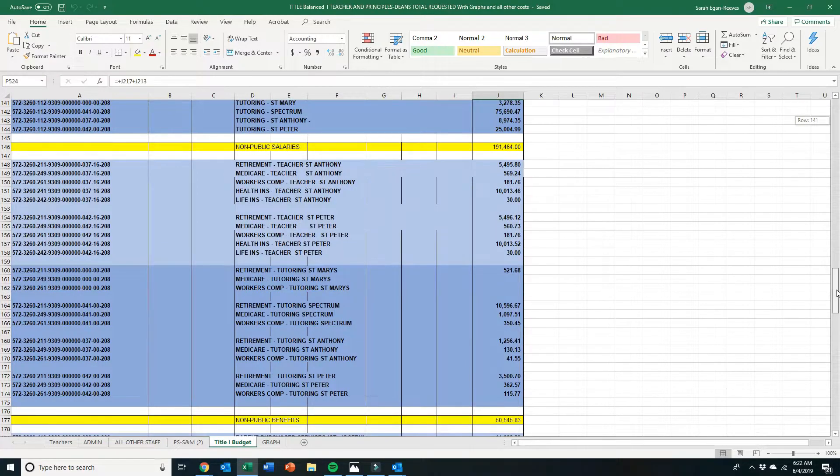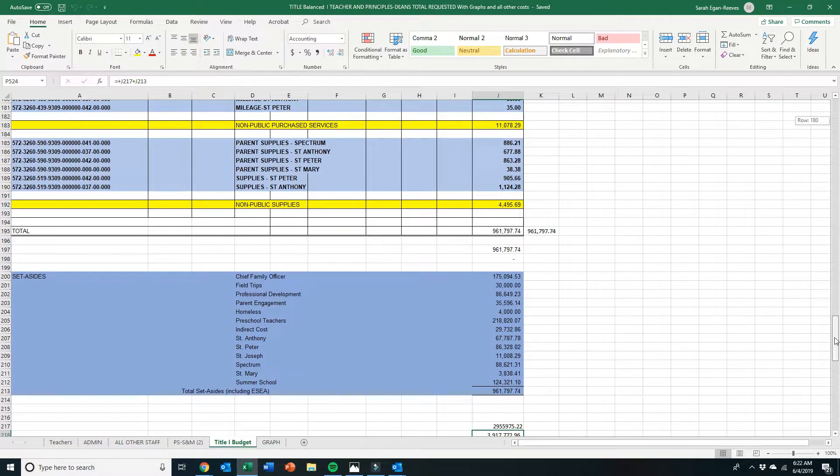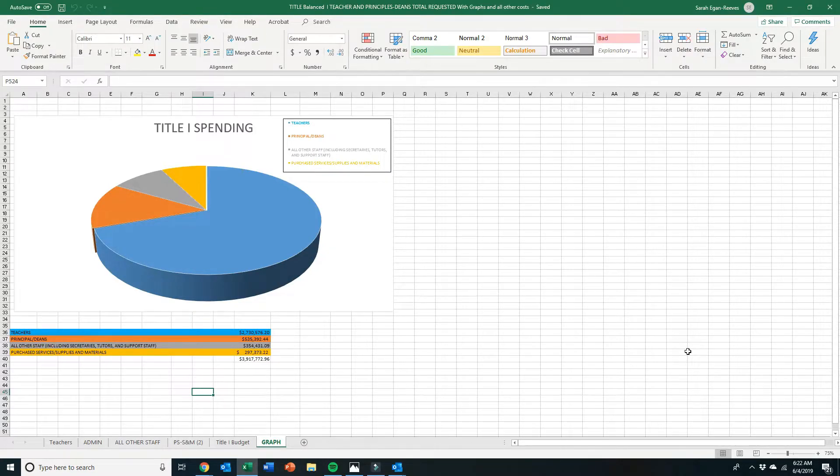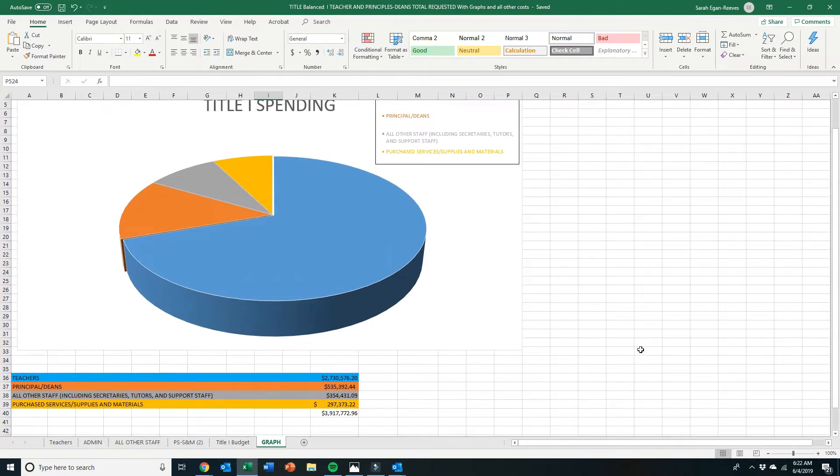There is a tab to bring it all together for the total Title One budget dollar amount. This total dollar amount is roughly 3.9 million dollars, and at the very end I do have a graph that breaks it down showing the overall percentage of the 3.9 million total dollars spent. That 3.9 million covers all dollars in the pool and outside of the pool, summarizing the four tabs — teachers, admin, all other staff, and purchase service supply and materials.